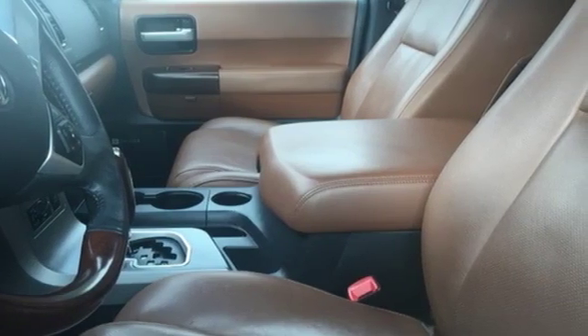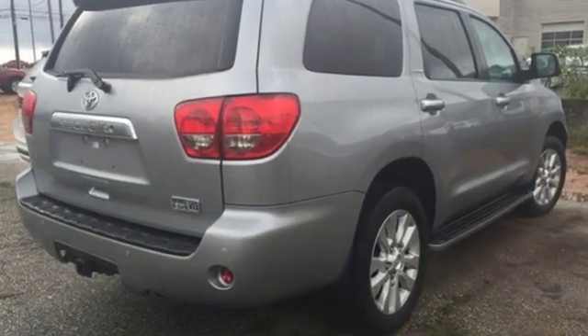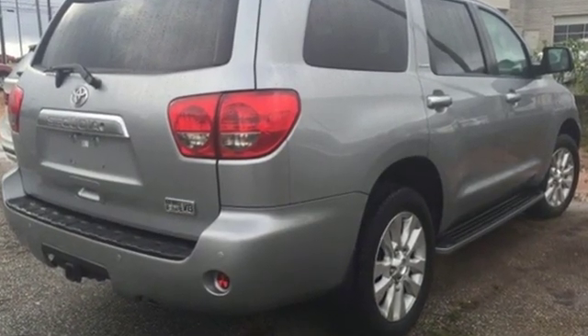Comfortable, convenient quality. Toyota. Driving is believing. Test drive it today.